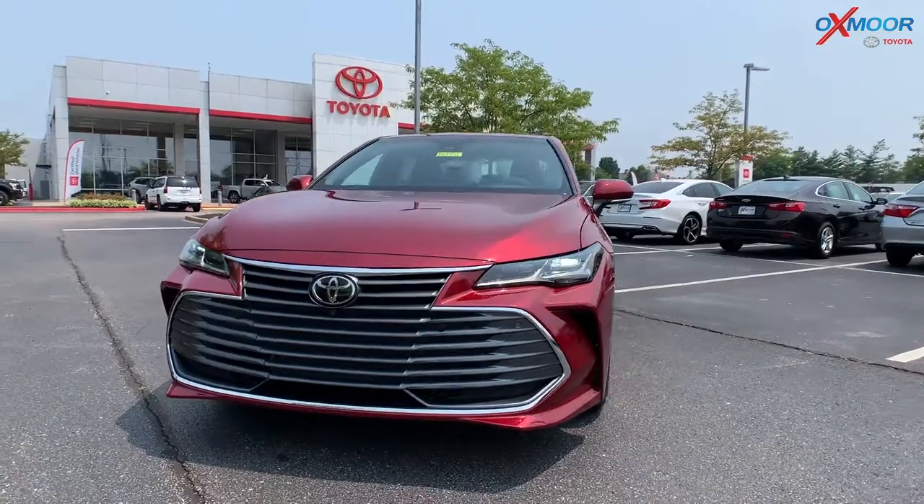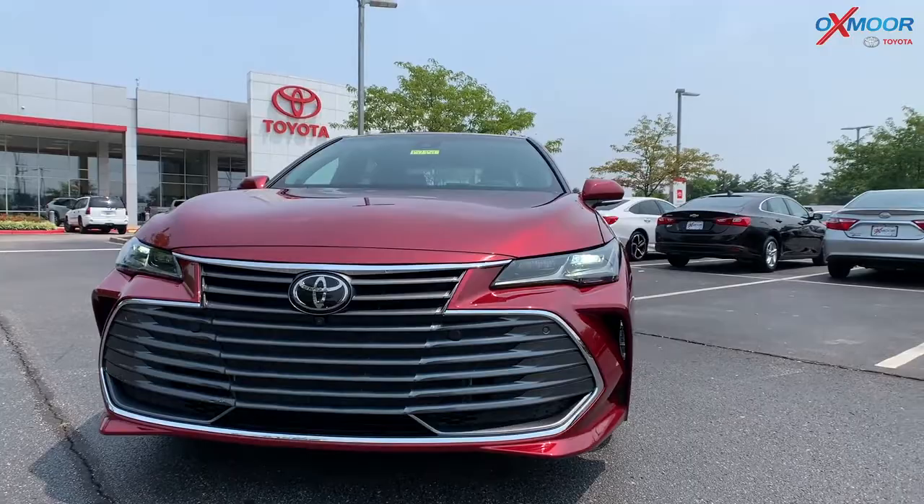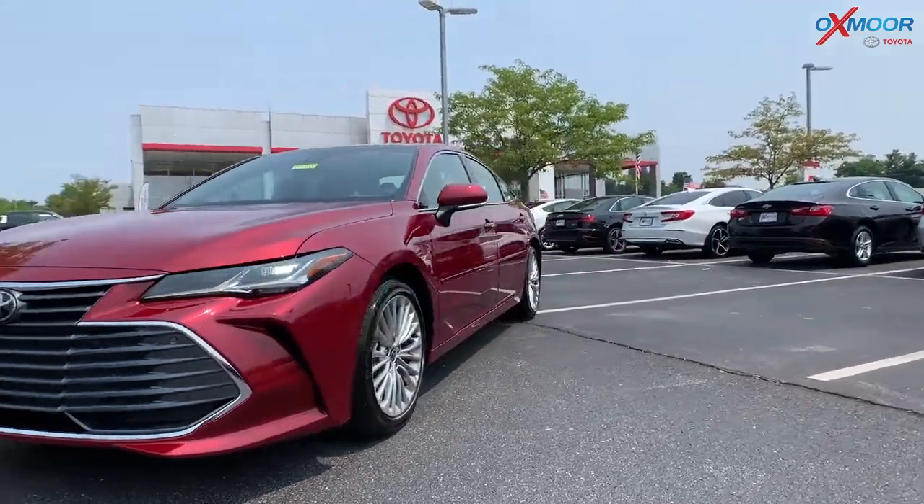In the front you're going to have the LED headlights, LED daytime running lights. You are going to have 18-inch alloy wheels.